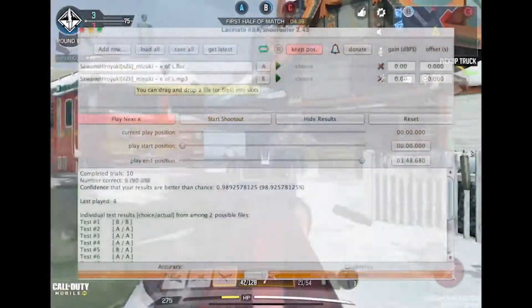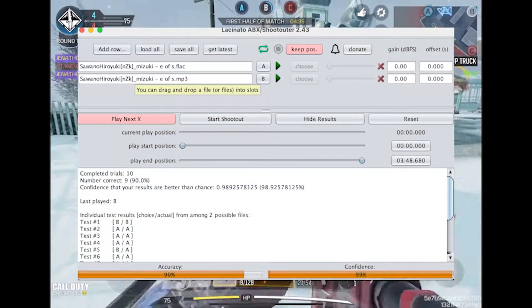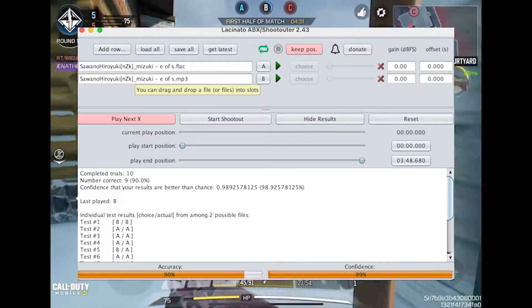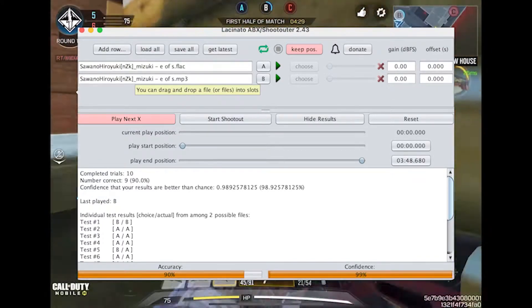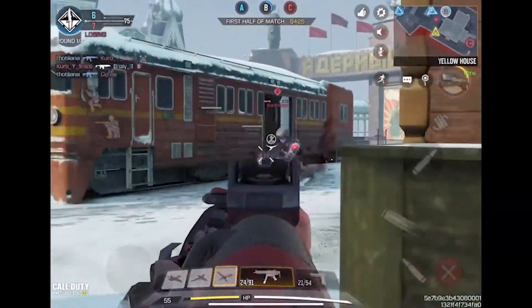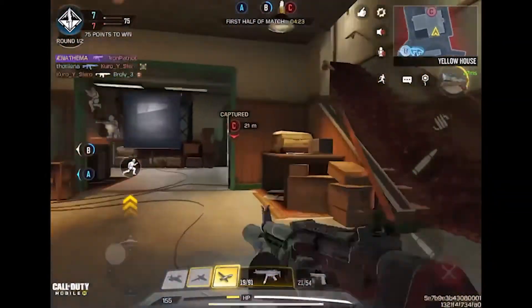The first test I ran was 128 kilobits per second MP3 versus Lossless FLAC. I got 9 out of 10 on this test, which basically translates to a p-value of 1% — definitely significant. I think most normal people would be able to tell the difference in quality here, even if I personally didn't think it was a huge difference in the grand scheme of things.